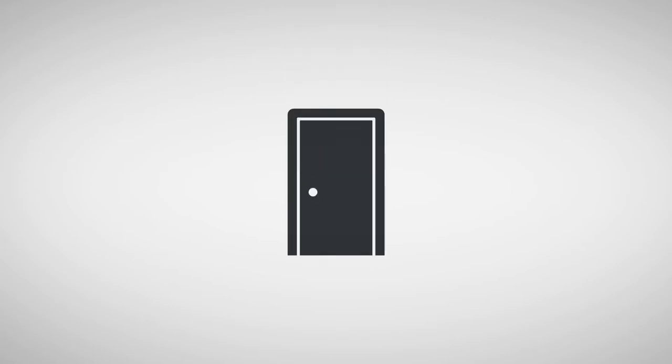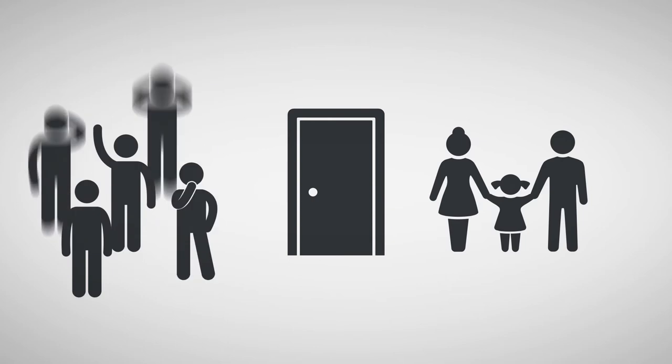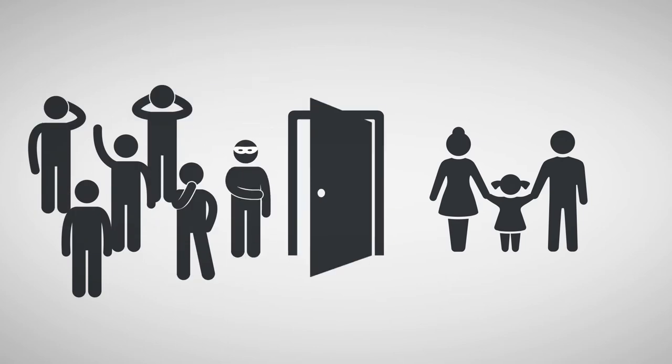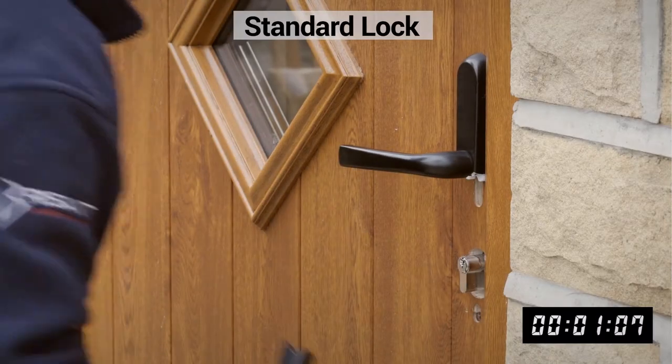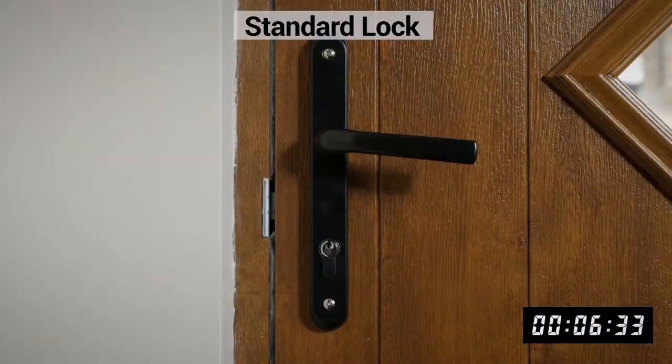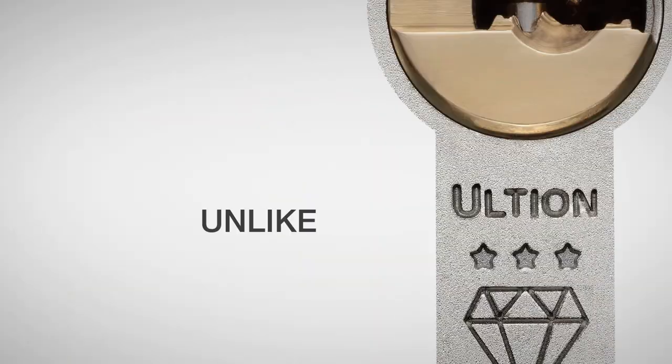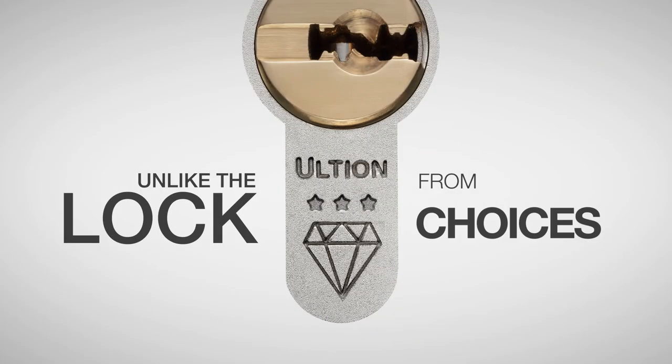Your door is all that stands between your family and everyone else. Your lock is all that stops the door being opened by everyone else. A door locked with a standard lock can be opened in only 9 seconds, unlike the Ultian Lock from Choices.